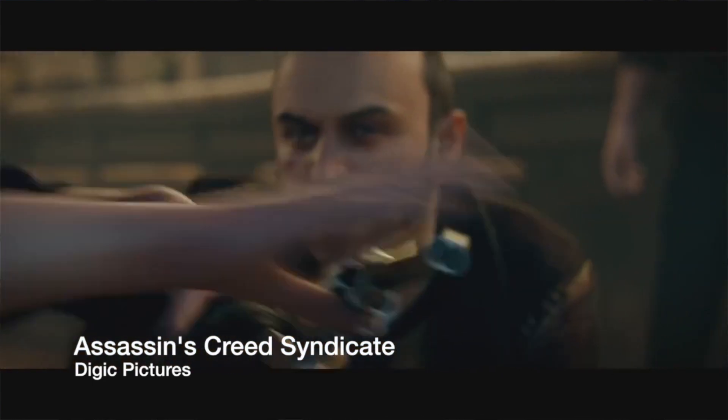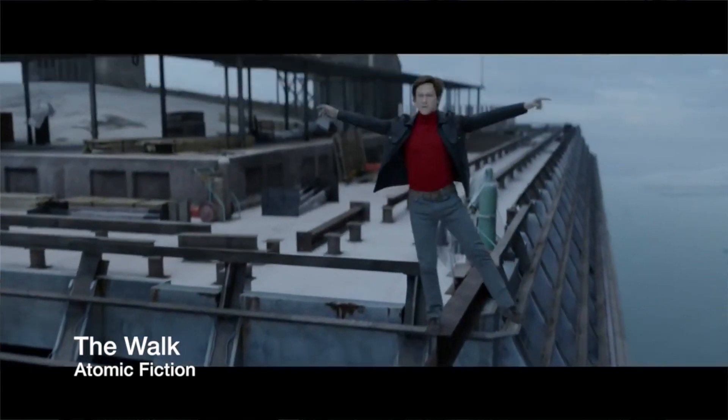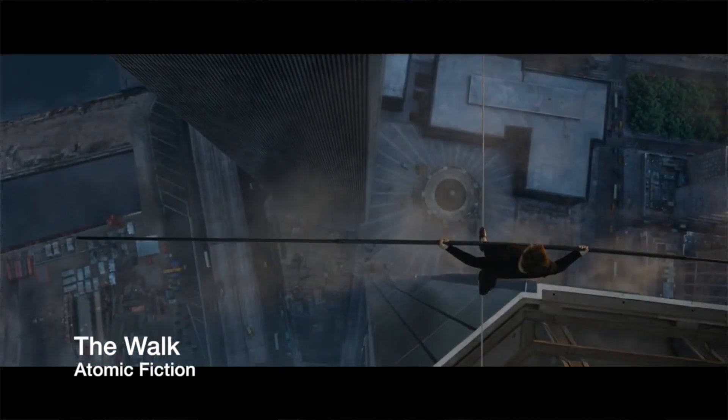I think the coolest thing I can talk about right now is The Walk, directed by Bob Zemeckis. We did somewhere around 40 face replacement shots with Atomic Fiction.